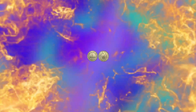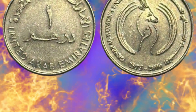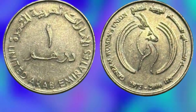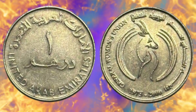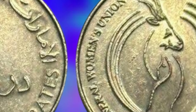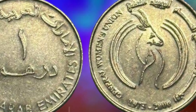The UAE one Dirham coin is a fascinating piece of history, art, and culture. Its design has remained largely unchanged since its introduction in 1975, reflecting the country's commitment to its heritage and identity. The coin's rarity and worth make it a highly sought-after collector's item, with some coins fetching millions of dirhams at auctions.